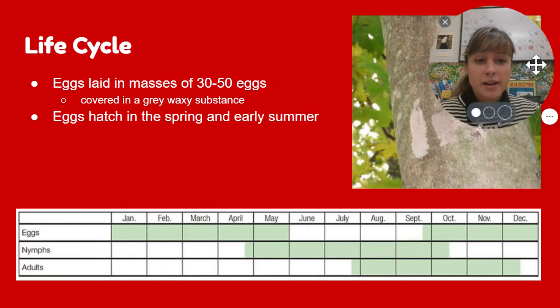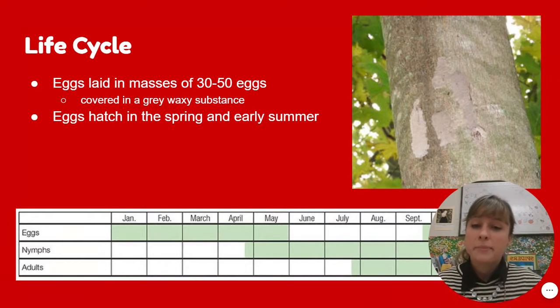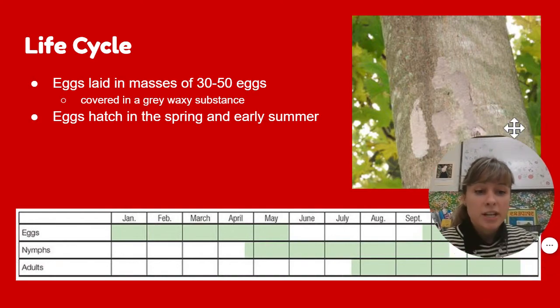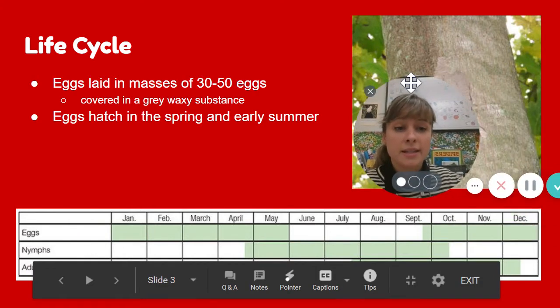Their life cycle — I'll show you a diagram in just a second. The eggs are laid in masses. Can you even see where the eggs are on this tree? It's kind of hard to see. If you look closely, you can see right here where my mouse is. They're really good at camouflaging their eggs. The masses are about 30 to 50 eggs, and they put a gray waxy substance over them to protect and camouflage the eggs. The eggs hatch in the spring and summer, and depending on the time of year they will look differently. It's January as I'm recording this, so you're not going to see any adults or nymphs in Connecticut right now, but you might see the eggs.